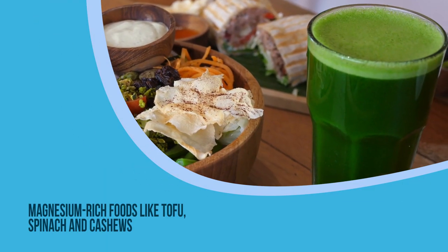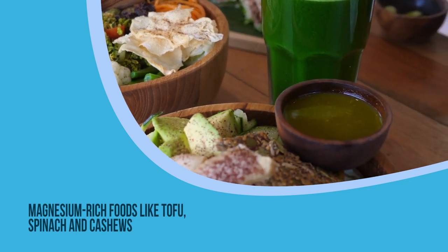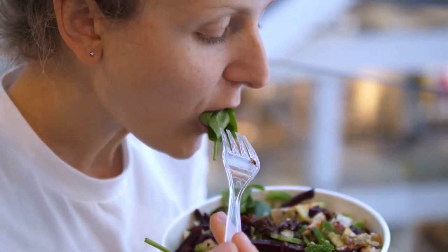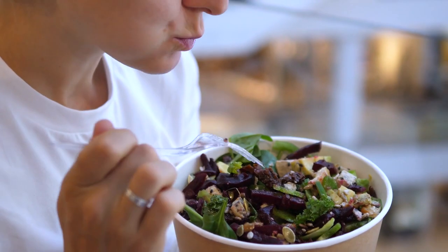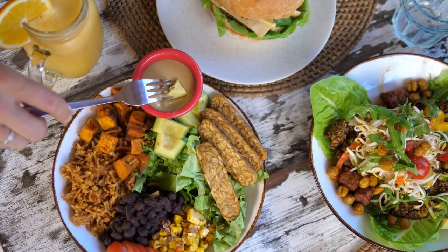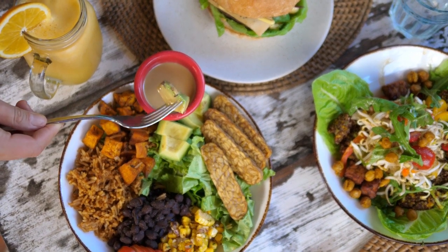7. Magnesium-rich foods like tofu, spinach, and cashews. Magnesium deficiency causes water retention in the body. Therefore, when you are suffering from swollen feet, eat magnesium-rich foods. These include tofu, spinach, cashews, almonds, dark chocolate, broccoli, and avocados.